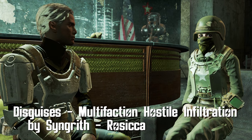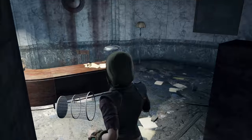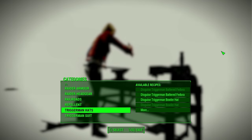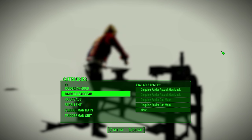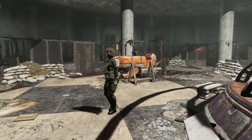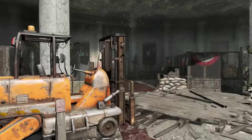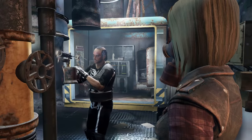Disguises. Raider Disguise by Singrith and Razuka. Sneaking into raider bases has never been easier. Simply construct your very own raider disguise at home, put it on your face, then stroll in like you own the place. The disguise will not turn friendly NPCs into ones that hate you when you put the mask on, so you don't have to worry about that. You will be given a holotape where you can adjust the parameters of the mod, such as requirements for if your disguise will work, pop-up messages, and faction disguises. Really cool idea for a mod, and very well executed.